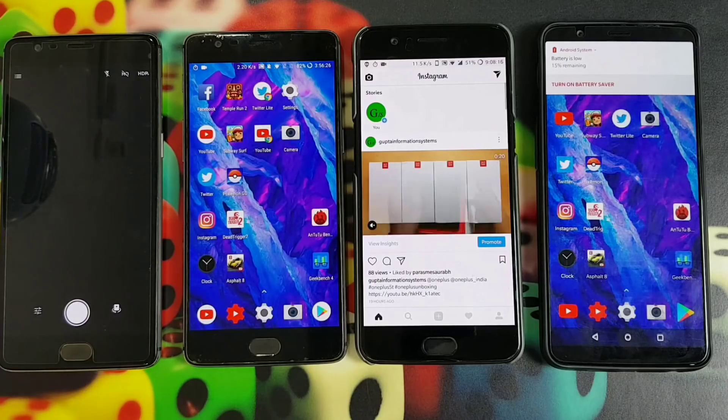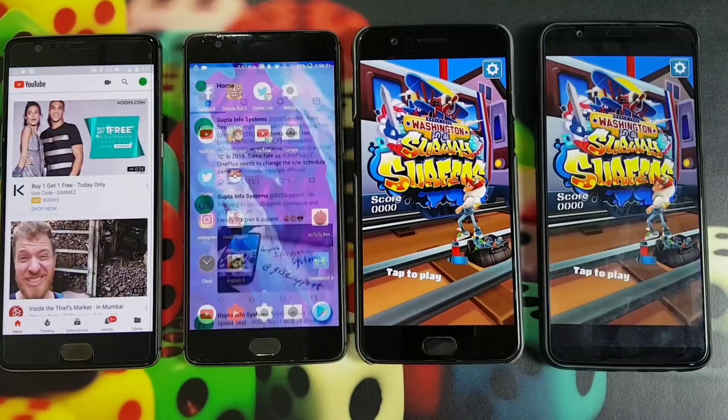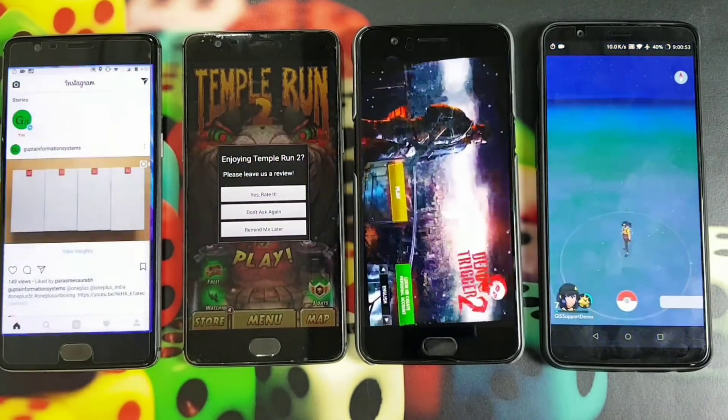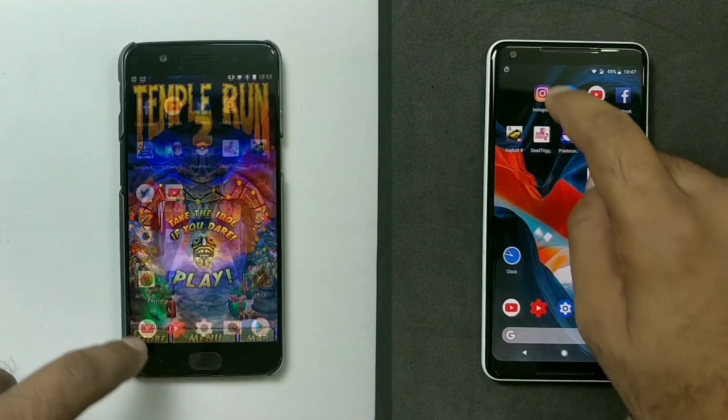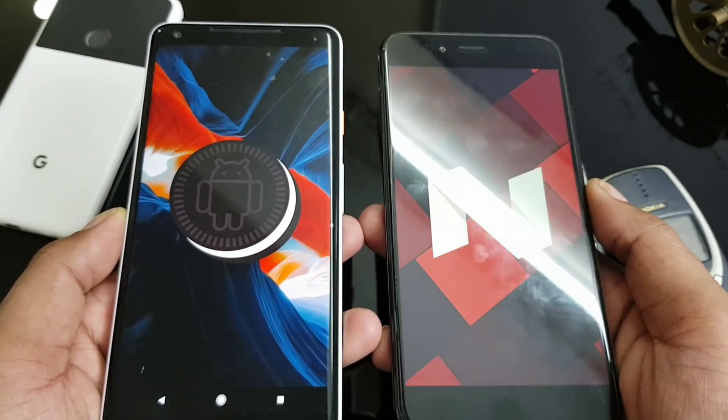You guys remember the story of the tortoise and the rabbit? The Pixel 2 XL is the rabbit — super fast, crazy fast. The Mi A1 with Snapdragon 625 is not great in raw speed, but in terms of overall performance I still say it's a great device. Like the OnePlus 5 with 8GB RAM keeps all apps in memory, the Mi A1 is the only other device I have seen that keeps all apps and games in memory. Let's do a quick speed test: Mi A1 running stock Android 8.1 versus Pixel 2 XL on Android Nougat 7.1.